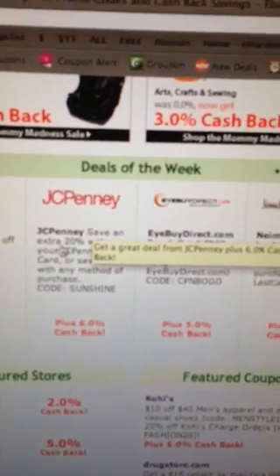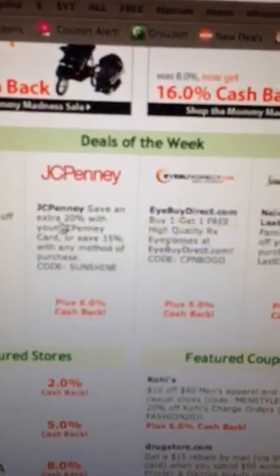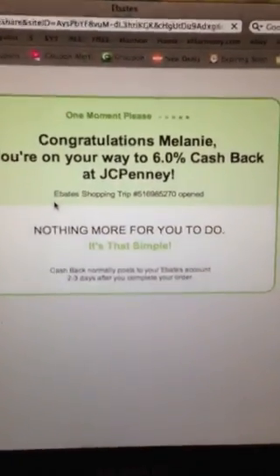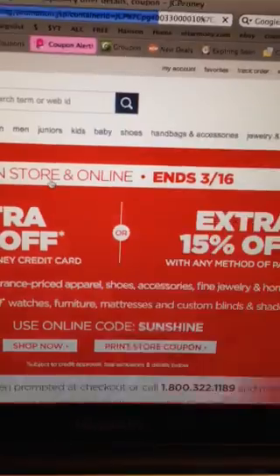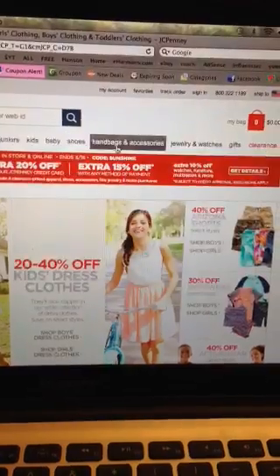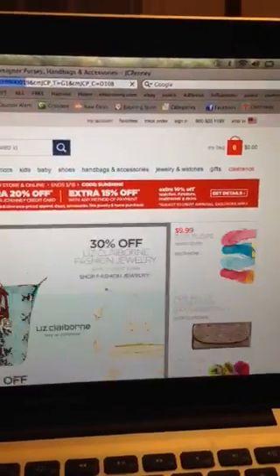Let's say you want to get those shoes at JCPenney's. All that you do to shop there, once you have your account — it's real easy to get one — just click there. Congratulations, I'm on my way to earning 6% cash back, and then I can just shop however I would regularly with Ebates.com.